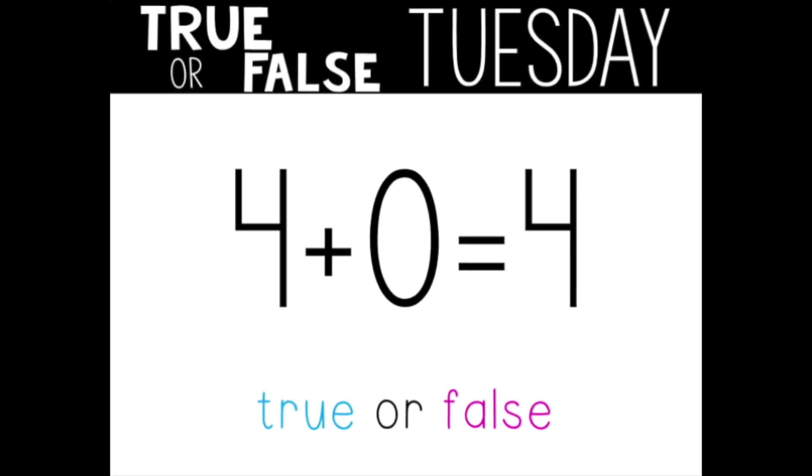Next equation: four plus zero equals four. True or false? Tell someone now. This one is true. It's using one of my favorites, the property of zero. Remember mathematicians, when you add zero to any number, that original number doesn't change.